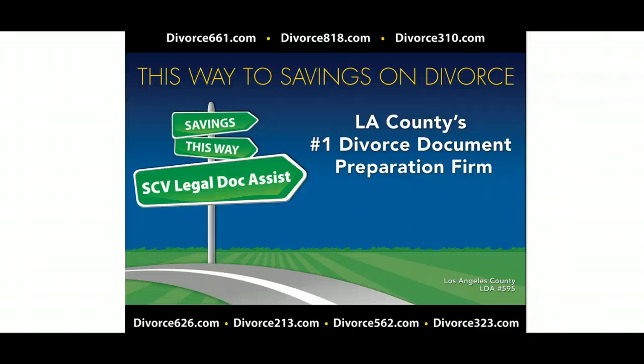Again, Tim Blankenship, Divorce 661. We hope you enjoy the videos, either on our YouTube channel or on our website. If you have any questions, you can get more information off our website, or please feel free to give me a call. Thank you, and please subscribe to our channel.